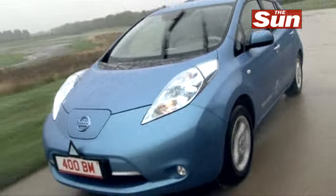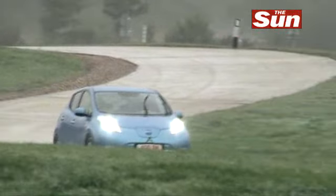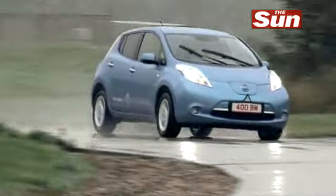Driving it really is no different to any other normal car. It's just like driving an automatic — you've got a brake pedal, you've got an accelerator. The only bit that takes a little bit of getting used to is just how quiet it is.